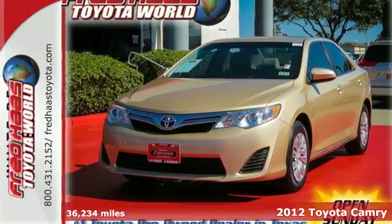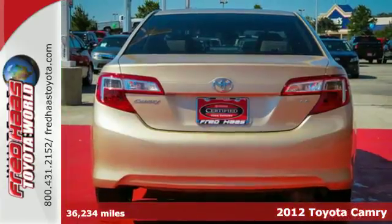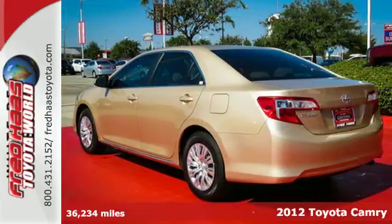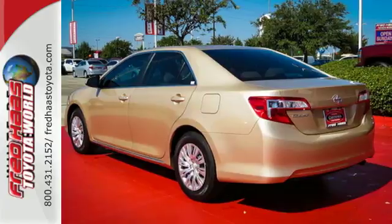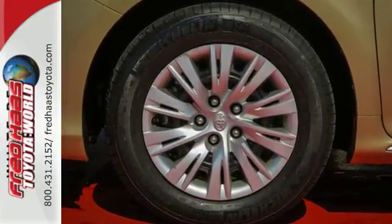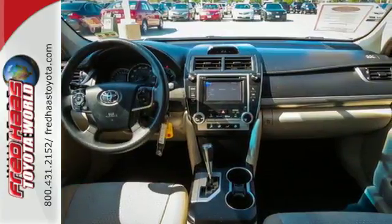Check out the ever-popular 2012 Toyota Camry! Economical with peppy performance, it's road trip ready at all times. This vehicle rules its class with an array of standard features, including air conditioning, a CD player with MP3 decoder and iPod connectivity, cruise control, anti-lock brakes and power windows.